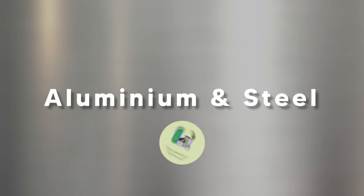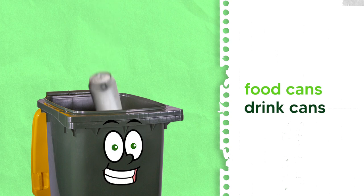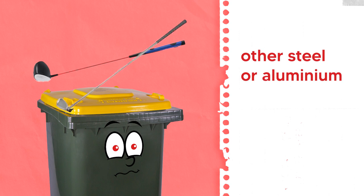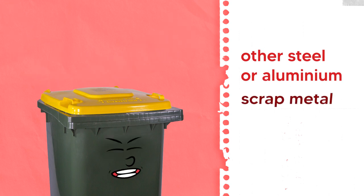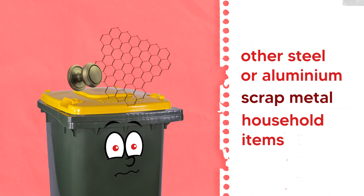Aluminium and steel: food cans and drink cans. These must be empty and clean. Don't include other steel or aluminium items — scrap metals or household items must be disposed of in other ways.